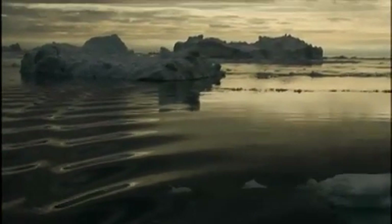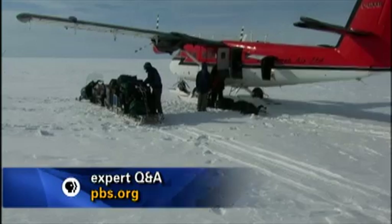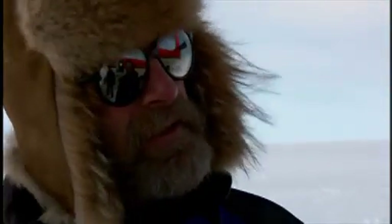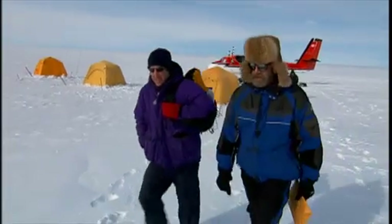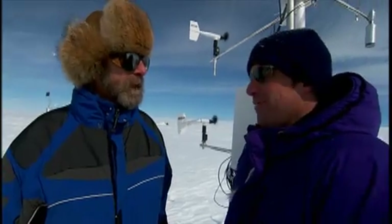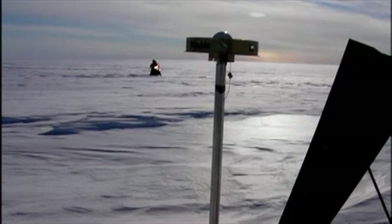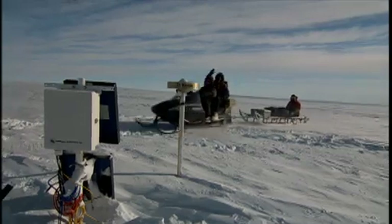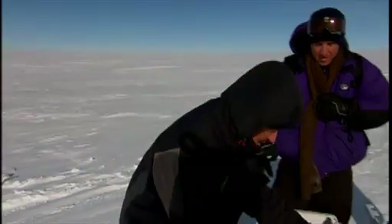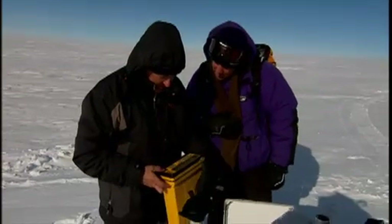So why is this happening? At this research station set up on the Greenland ice sheet, scientists use a variety of tools to answer that question. Conrad Steffen is the camp's founder — he's spent the last 31 winters out on the Arctic ice. About 10 miles from camp is a GPS receiver which gives precise measurements of the position of the ice, allowing scientists to track changes in its speed and when they happen.